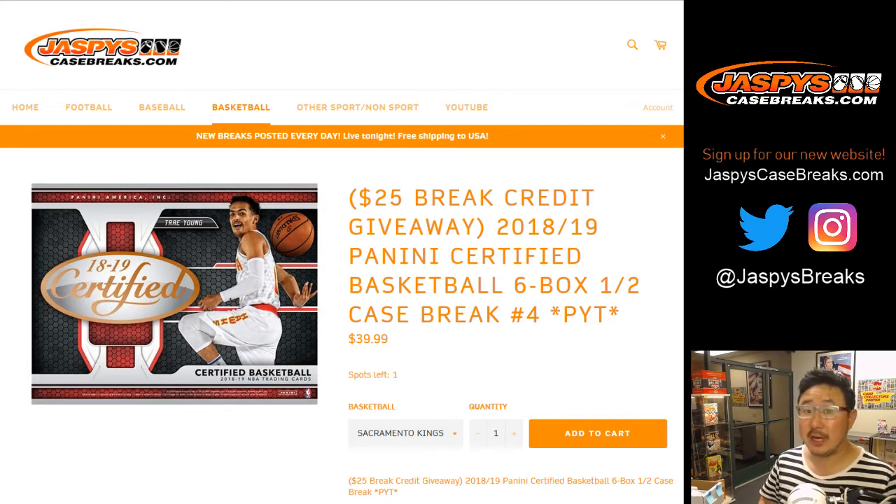Good evening, everybody. Joe for Jaspi's CaseBreaks.com with a brand new release. We've got 2018-19 Panini Certified Basketball, 6-box half case, Pick Your Team number 4. It's the second half of the case.